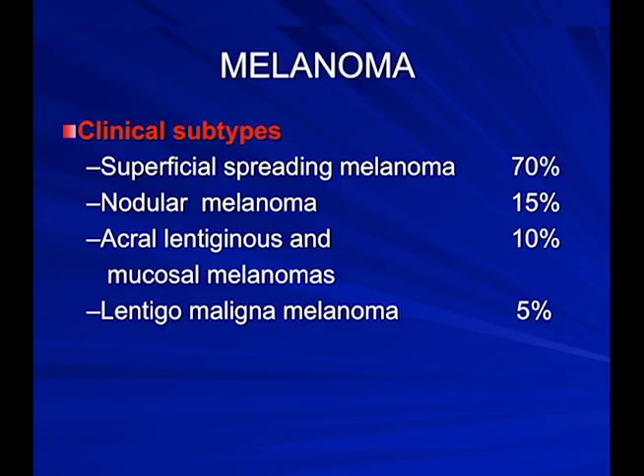We characterize melanoma in clinical subtypes. The most common is superficial spreading melanoma — usually flat with different colors. Second are nodular melanomas, which are a bump. Acral lentiginous melanoma occurs on the hands and feet, which is why during a skin exam we look between toes, on palms, nail beds, and the bottoms of feet. Lentigo maligna melanoma is more common in elderly patients in their 70s and 80s, with a very long-standing brown spot that slowly gets bigger — it can take 20 to 50 years to turn invasive.